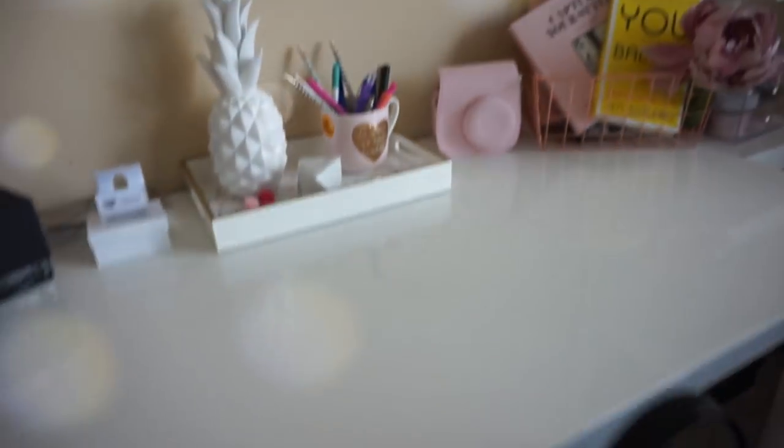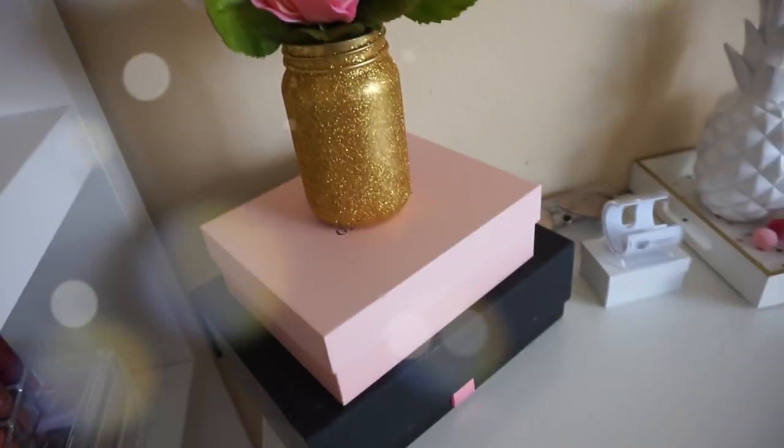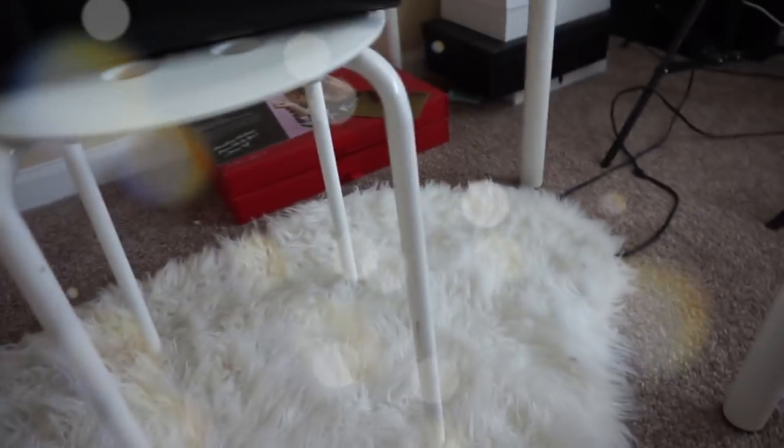So moving along — this is my desk. I just turned this desk into my working station. Here I just have pretty flower boxes with washi tape stickers. Normally when I sit here I can do my planning, my Bible journaling, and my editing. I have my books here, my Bible, and my planner. And then over here I just have this white fluffy rug from IKEA.